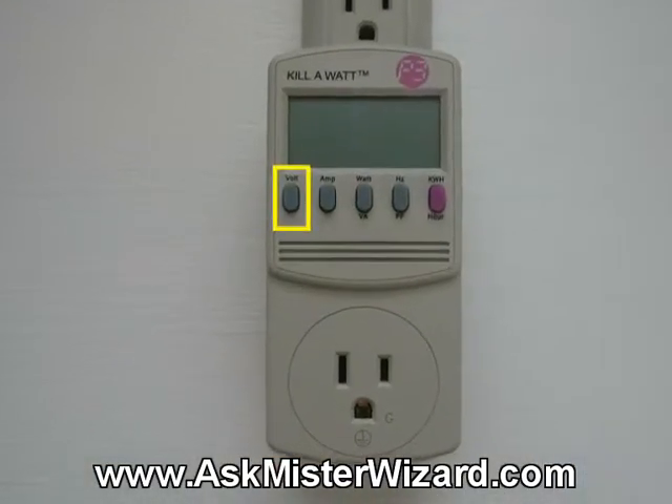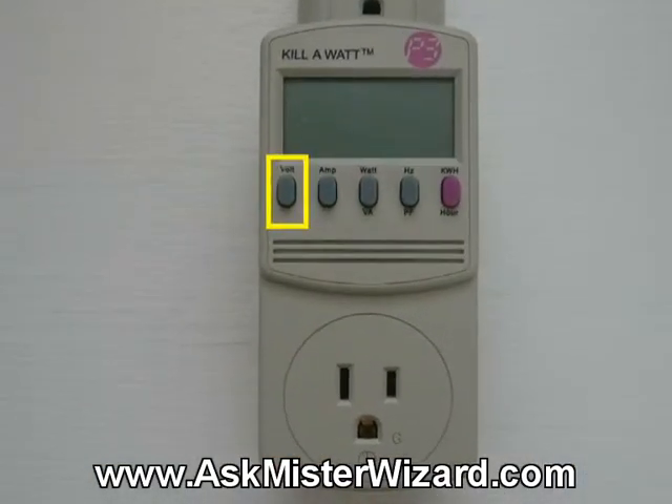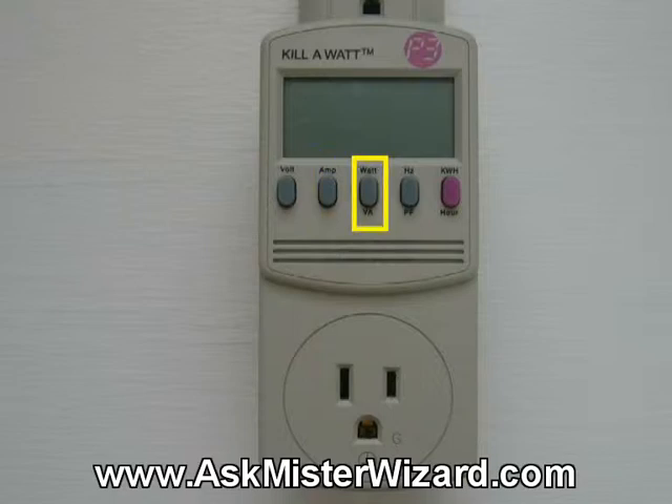They are: one of five — voltage. This measures line voltage as already discussed. This is only interesting if it dips substantially when the energy load is heavy. Two of five — amp. This measures the current being consumed in amperes, accurate down to about a hundredth of an amp. Three of five is labeled watt, and it measures the power being consumed in watts, accurate down to about a tenth of a watt.